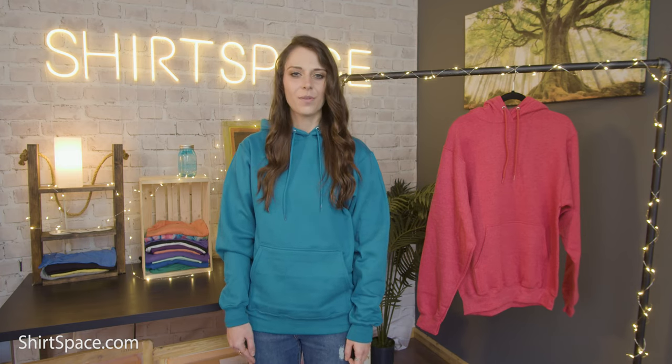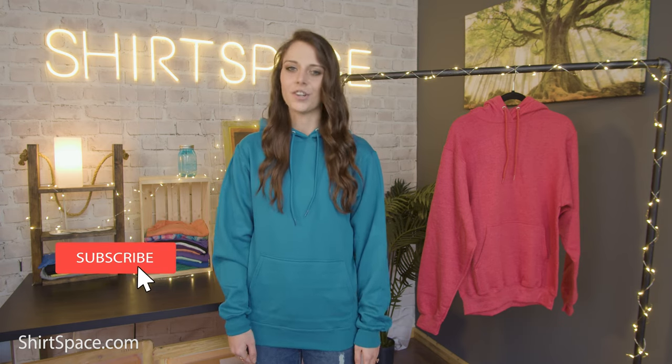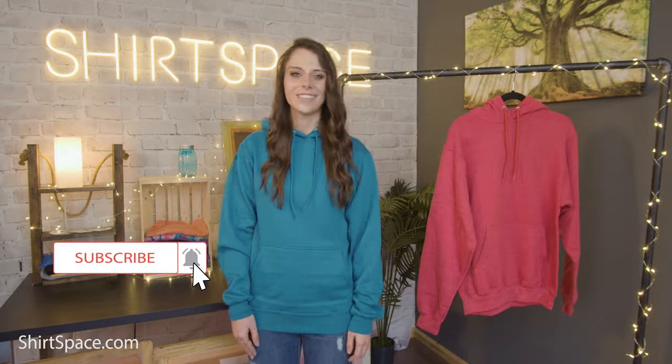If the Port & Company PC78H hoodie caught your interest, you can get it in sizes small through 4XL at ShirtSpace.com — the best place to visit for all your blank apparel needs. If you have any questions, or you have a t-shirt or sweatshirt you'd like us to feature in the future, make sure to mention it in the comments below. Make sure to subscribe, turn on your notifications, and have a great rest of your day! I'll see you next time!